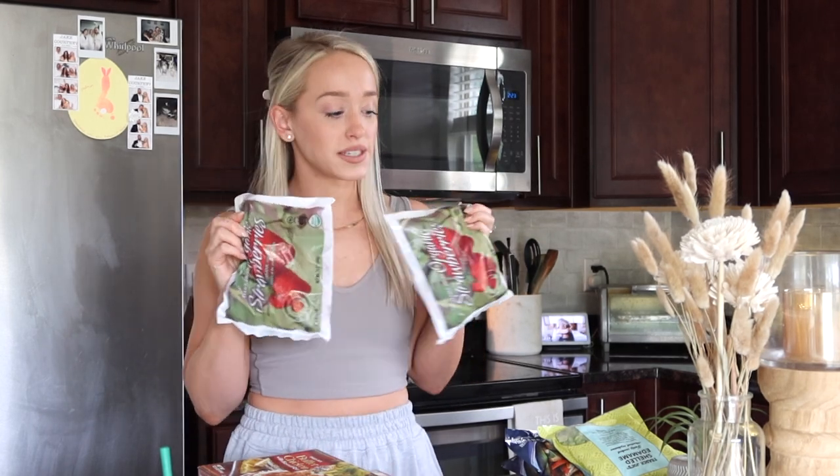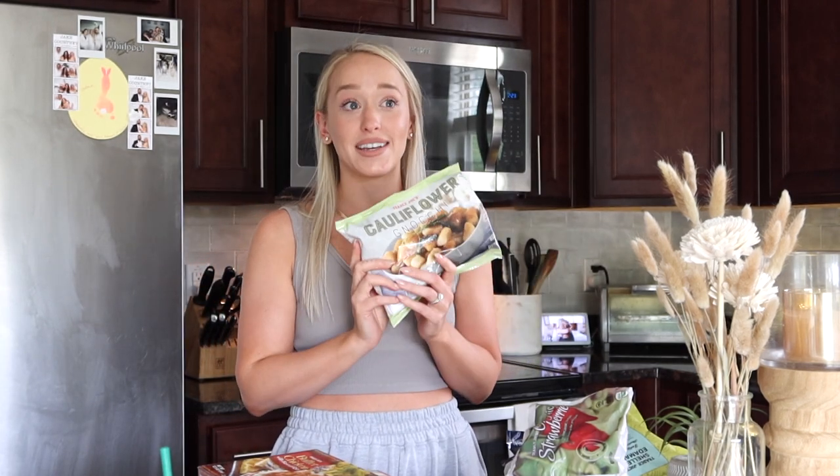I got two bags of frozen organic strawberries — I love putting these in my smoothie. I'm on a huge frozen strawberry smoothie kick, I think because summer's coming. Then I got another cauliflower gnocchi — I forgot I already had two in there, but we're going to eat it. This is great when you're wanting something like pasta for a cozy, indulgent night without feeling super stuffed afterwards.